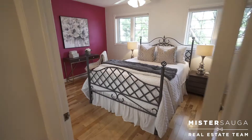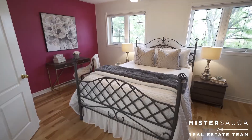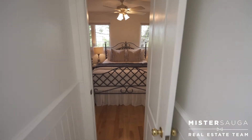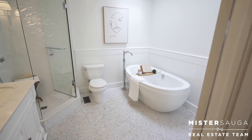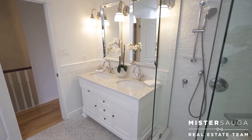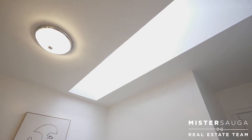The upstairs retreat begins with the primary bedroom that overlooks the backyard, has a walk-in closet and semi-ensuite to the bathroom oasis. This is where you'll find the custom flooring, double-sink vanity, glass shower, wainscoting, and a skylight above the soaker's standalone tub.